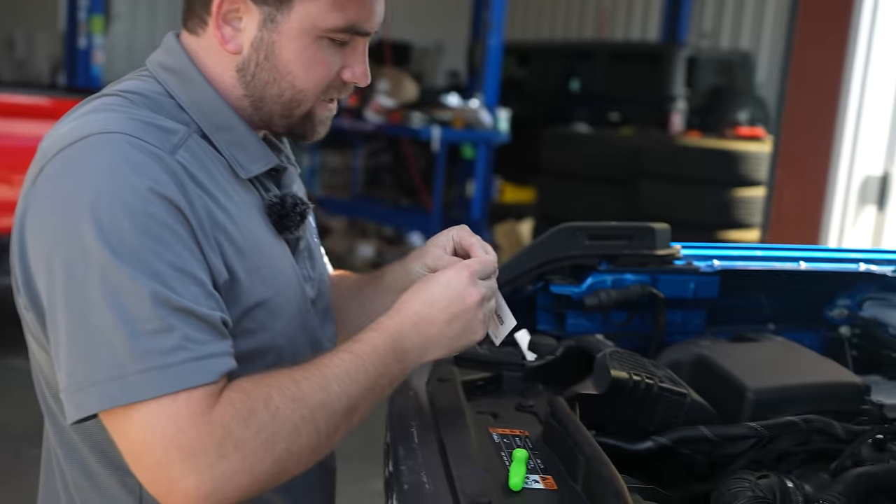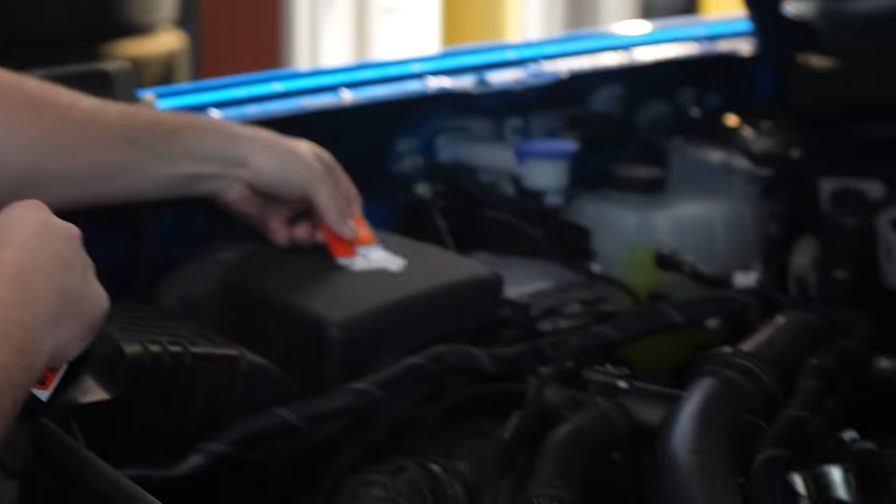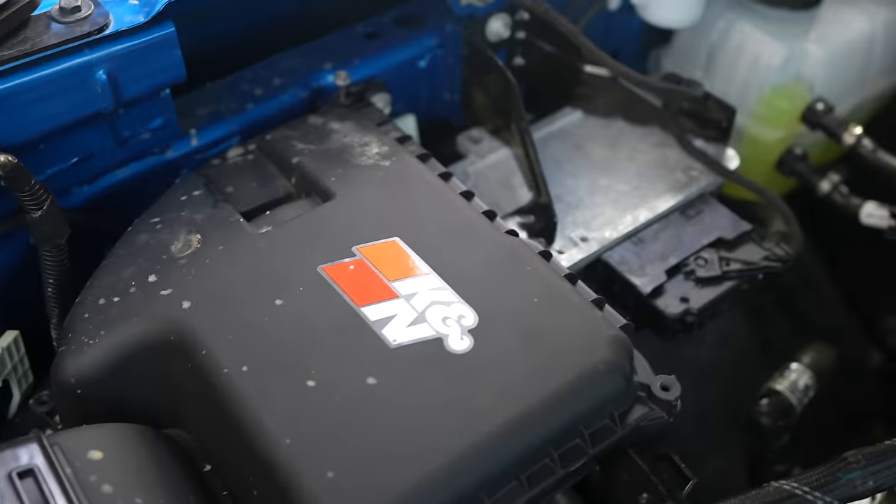No installation is complete until you put the sticker on. You will not get the adequate horsepower gain without putting this sticker on — it unlocks an extra 15 to 20 horsepower.